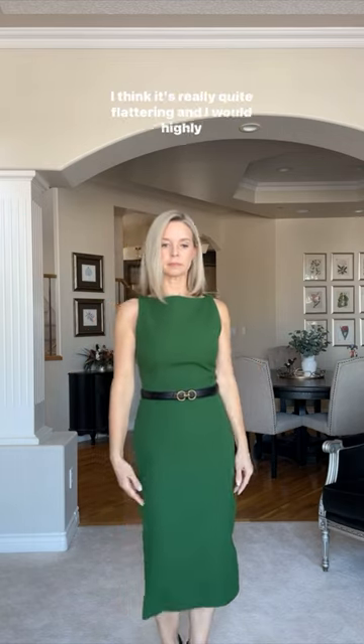Overall I was very pleased with this dress. I think it's really quite flattering and I would highly recommend.